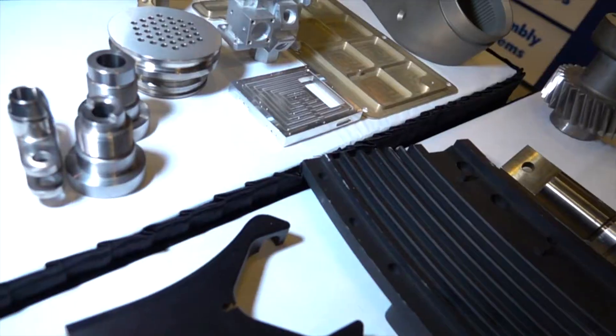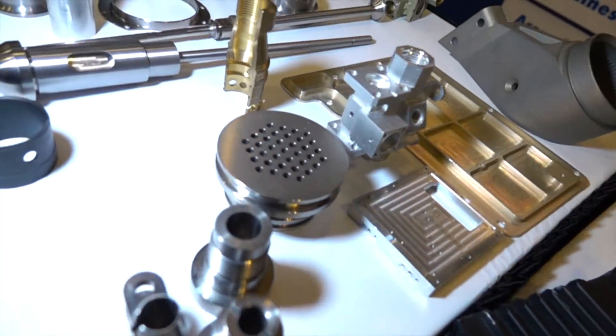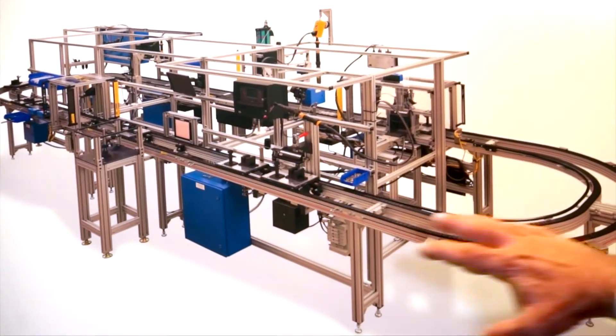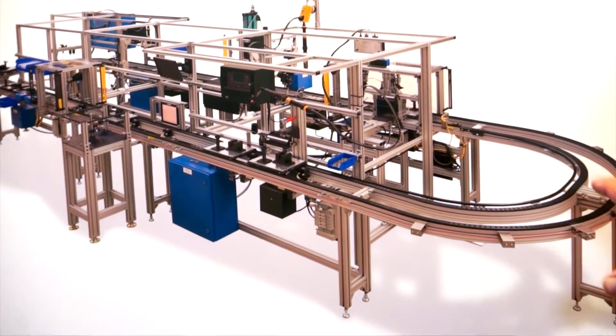Fueled Automation does one-off custom factory automation systems as well as multiple systems. We provide turnkey design, build, train your operators, install the machine in your plant, and give you full documentation on the machine and support it after the sale.